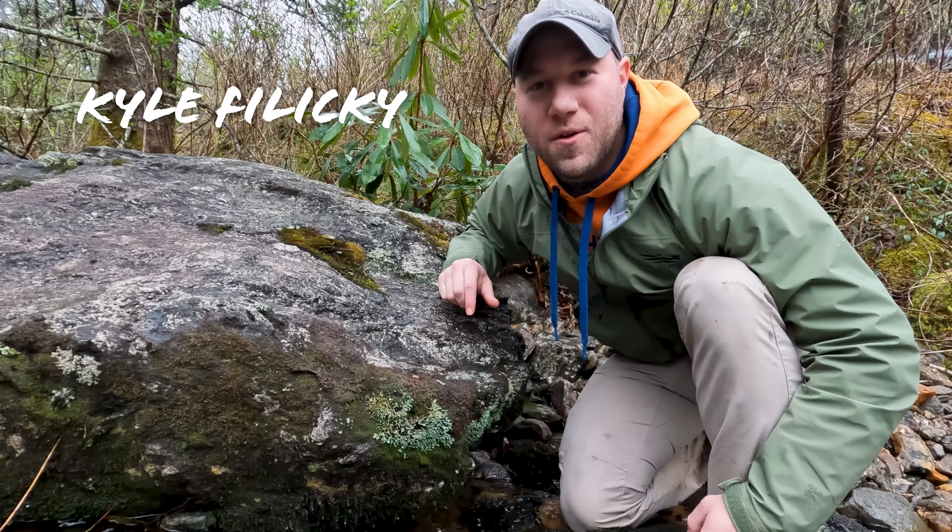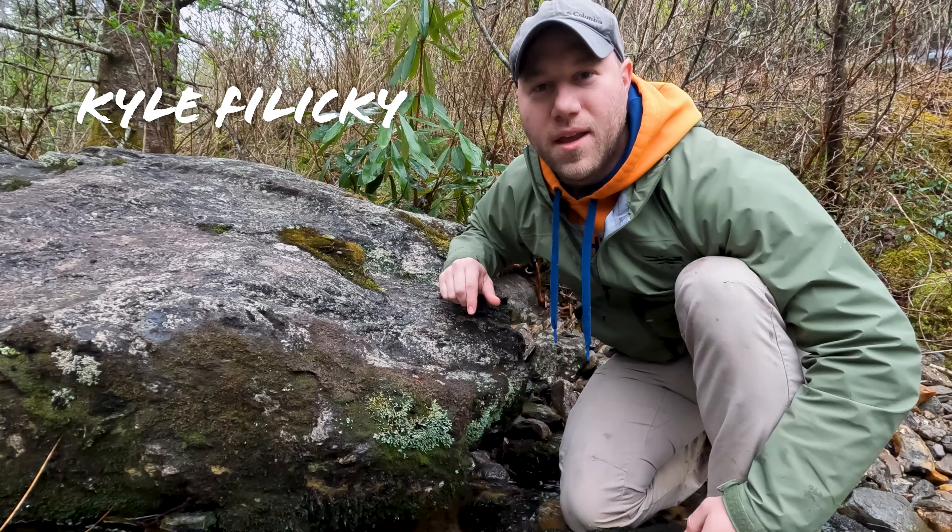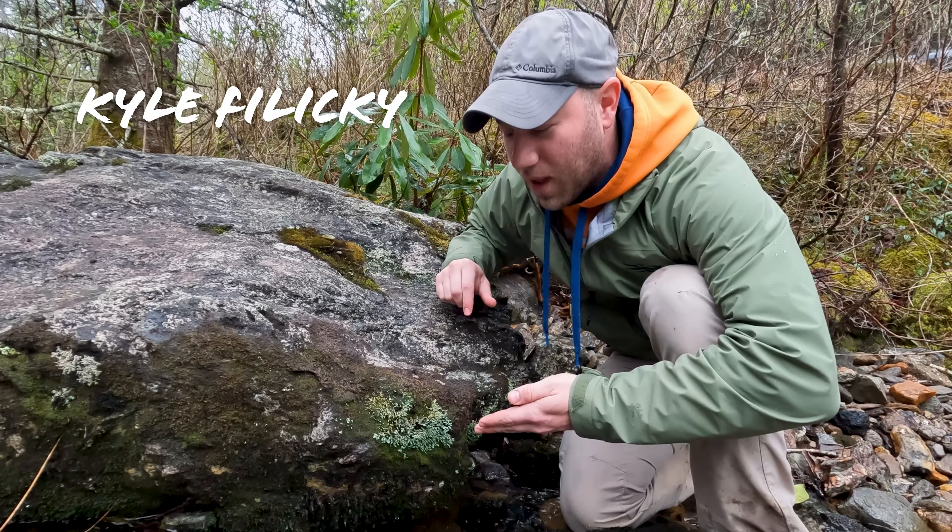For this week's Friend Thursday, we're here in western North Carolina in the Pisgah National Forest to see the federally endangered rock gnome lichen.